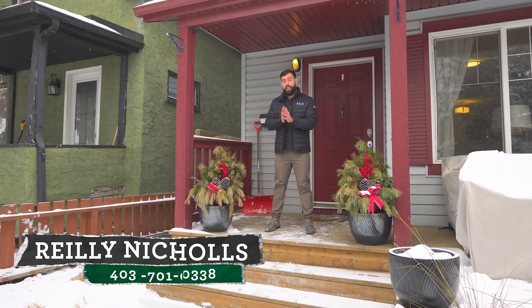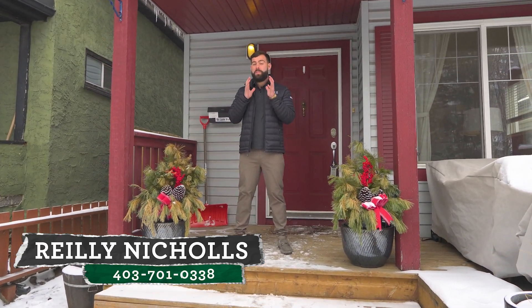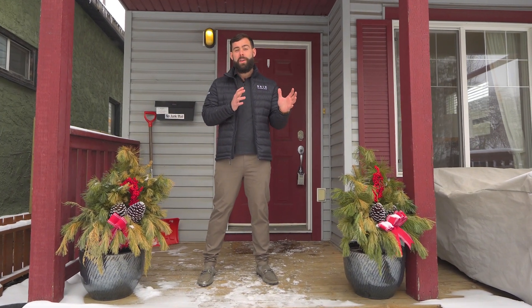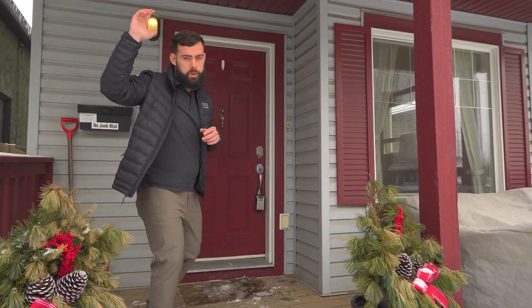I can confidently say that this is the unicorn property that you've been looking for. Homes in Inglewood rarely come on the market, not to mention right by the Bow River, the Inglewood Bird Sanctuary, Spolumbos, Rosso Coffee. Let's go check it out.